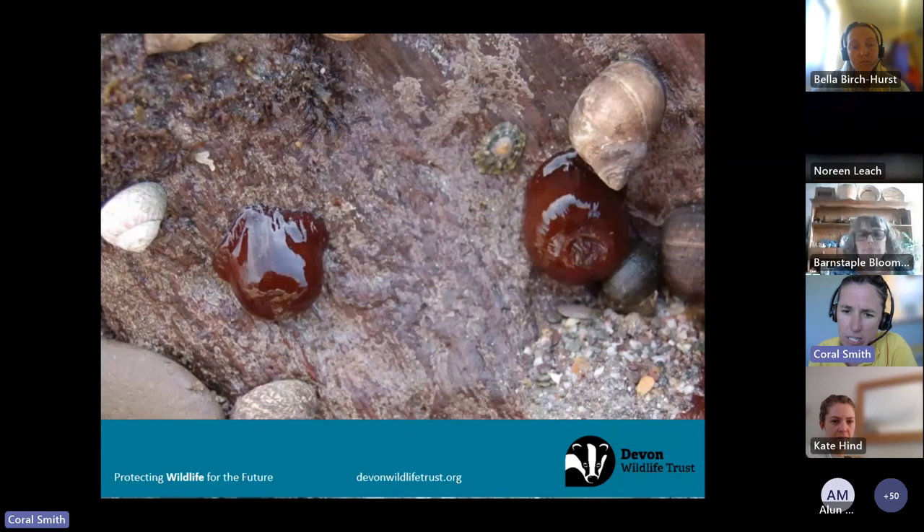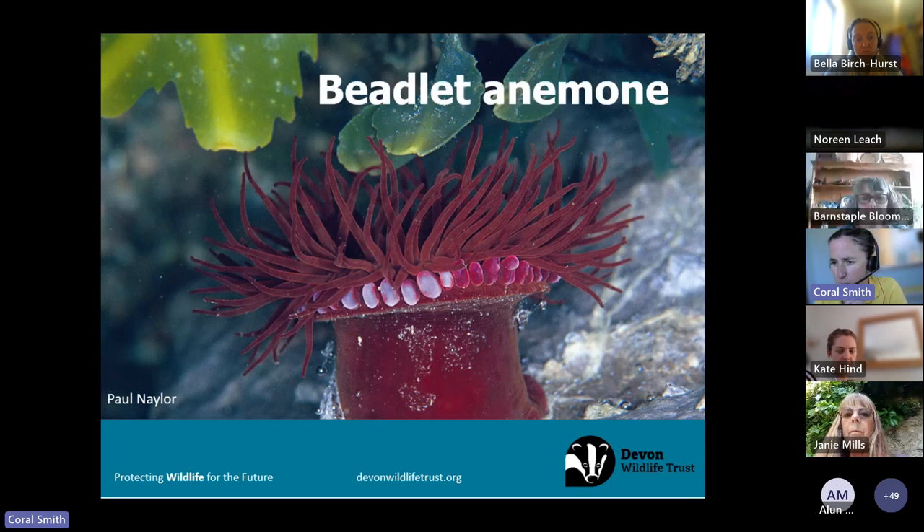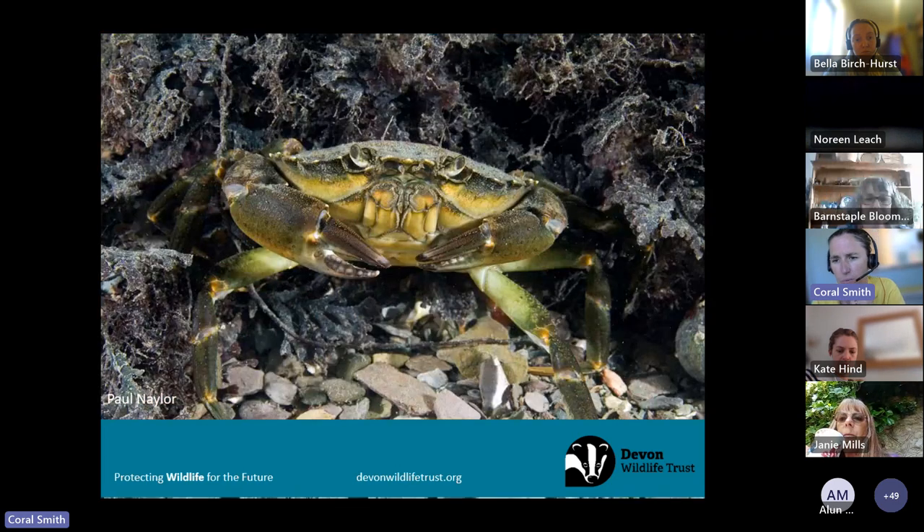Another animal we leave alone is the beadlet anemone. Out of water they look like little red blobs of jelly, but underwater they look like beautiful flowers. They're animals, relatives of jellyfish, named after the beautiful blue beads under their tentacles. They rely on stinging cells in their tentacles to catch food, so we don't really want to touch them — we might be sensitive to their sting, but more importantly we don't want them to waste energy thinking our fingers are food. So we tend to leave anemones alone when rock pooling.